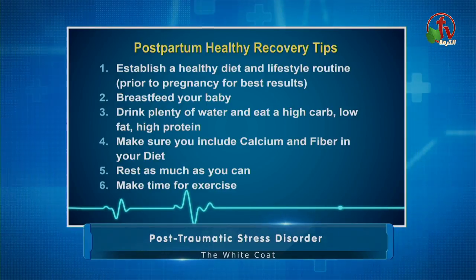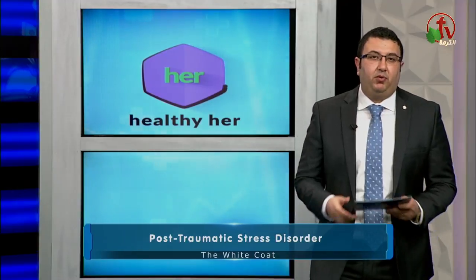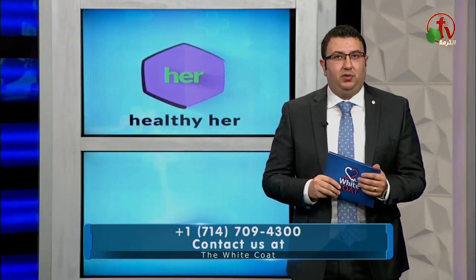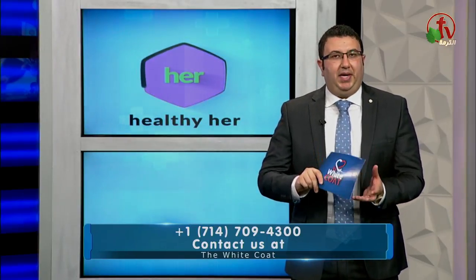Number six: make time for exercise after healing. Start exercise right away, especially exercises that strengthen your body core and your pelvic floor muscles, which are Kegel exercises.